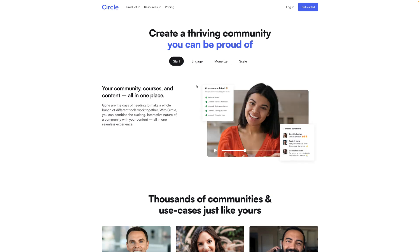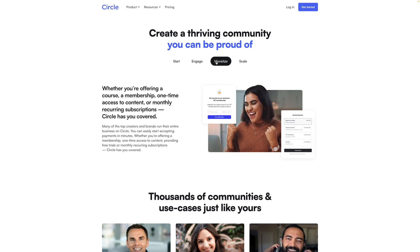Circle does a great job of doing that here. I like the way these images break the canvas, and certain components from the Circle community are highlighted — just like the course completed section and the comments. It really helps you create intentional hierarchy and focus within the images.